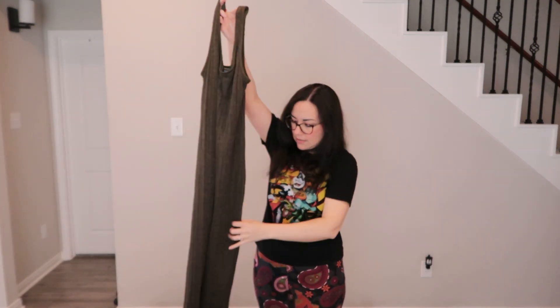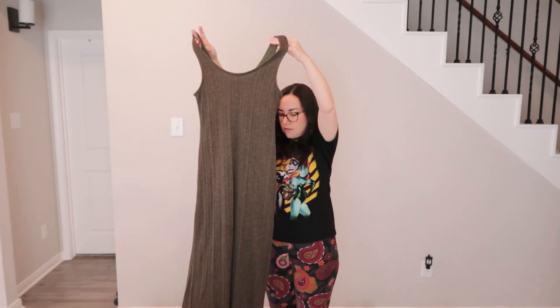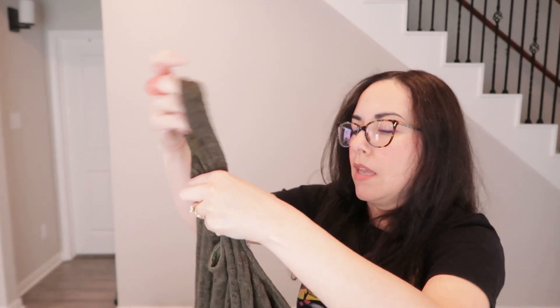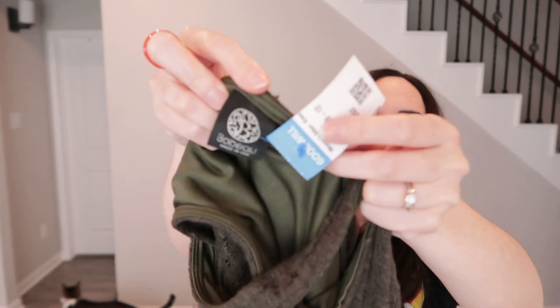Found a beautiful long sleeveless forest green maxi dress with a liner. It's a knitted fabric by a brand called Bobo, made in the USA — likely vintage. Goodwill had it priced at $8.49. It has an earthy, fairy-core kind of vibe.